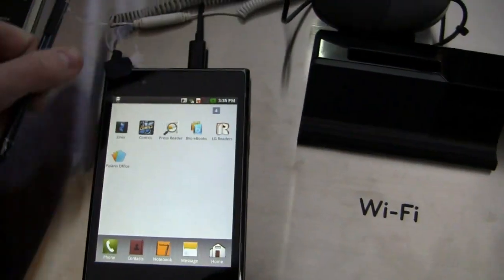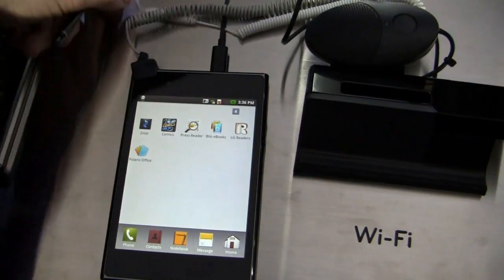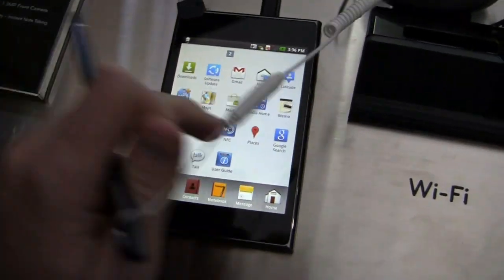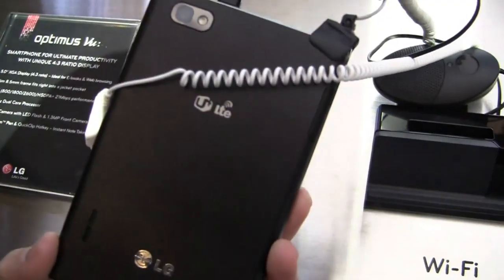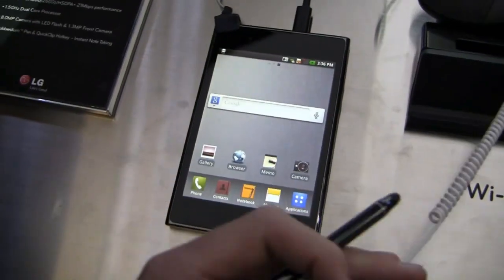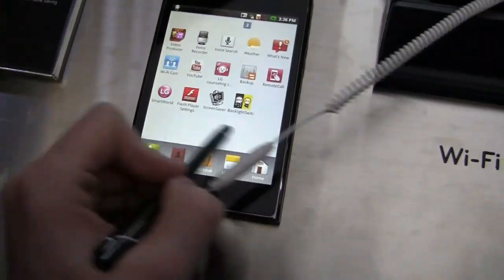It has a cool sketch pen — they call it a Rubberdium pen. So you can take advantage of that. The phone just does not want to cooperate, but you can use the pen, and it is very responsive to your finger as well. You have the camera on the back. LG said the reason why they didn't include the pen is because of the responsiveness of the actual display, so there's no pen included in the device — it's a separate accessory and you do have to carry it around with you.